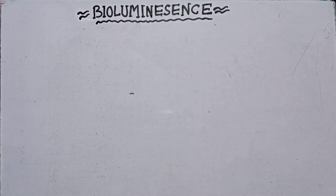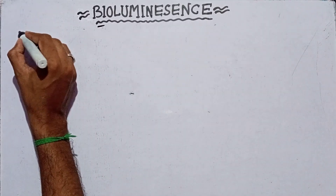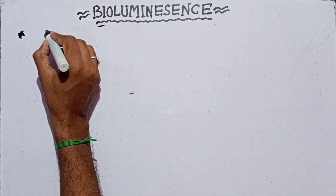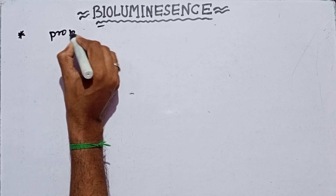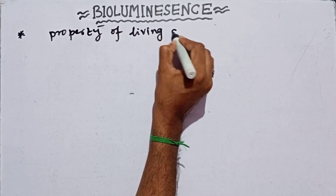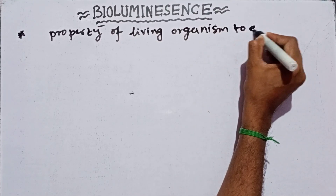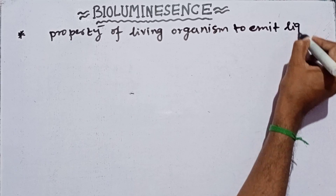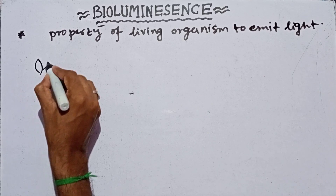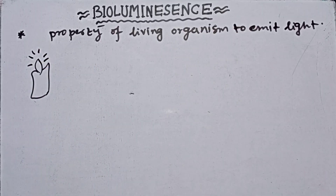Hello guys, welcome to Bala Biology World. Today we will discuss bioluminescence. Bioluminescence is a property of living organisms to emit light. Now we need to know about the light — you can see there is a burning candle.